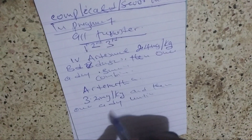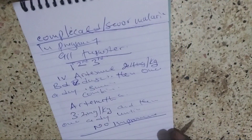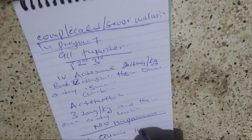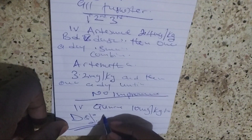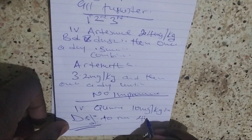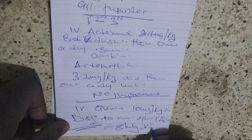If there is no improvement during the course of treatment, give IV quinine 10 milligram per kilogram body weight in dextrose 5% to prevent hypoglycemic side effects. Run for four hours, then rest for four hours. It is given eight hourly for one day.